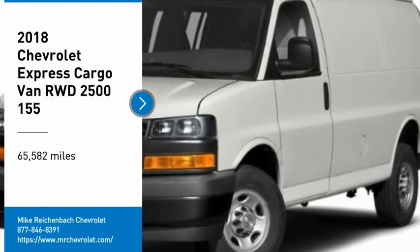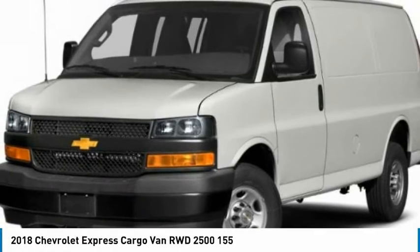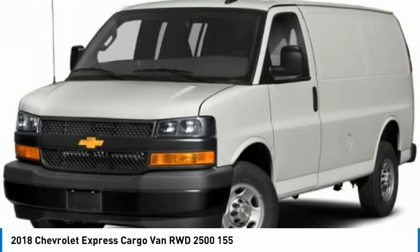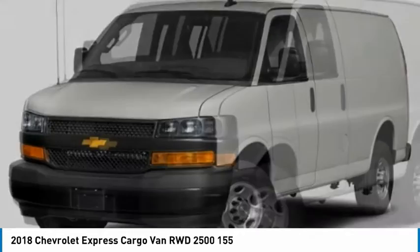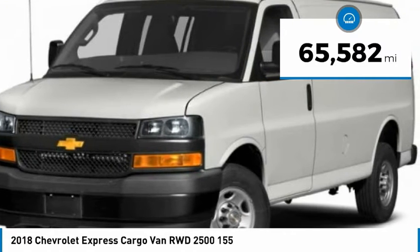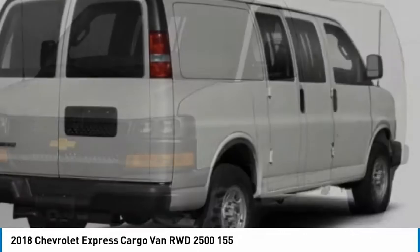Take a ride in a 2018 Chevy Express Cargo van. The Chevy Express Cargo van is ready to handle all of your work tools, carpooling to work, or running the kids to soccer. This vehicle has less than 70,000 miles. Here are some of this vehicle's great options.